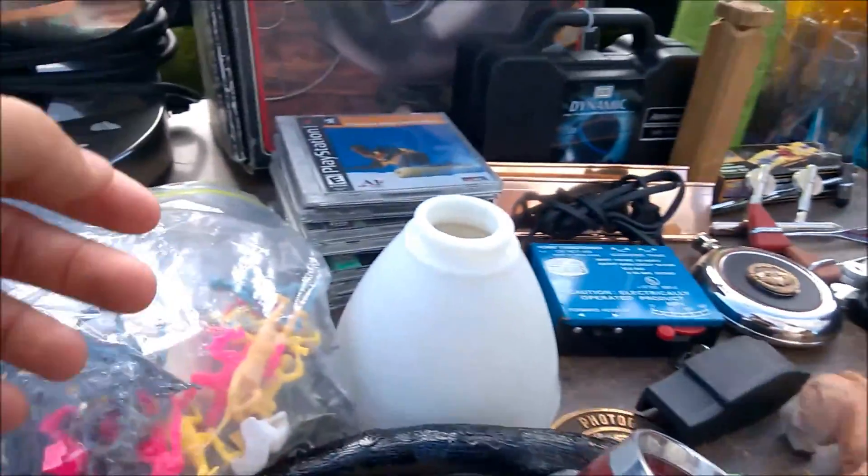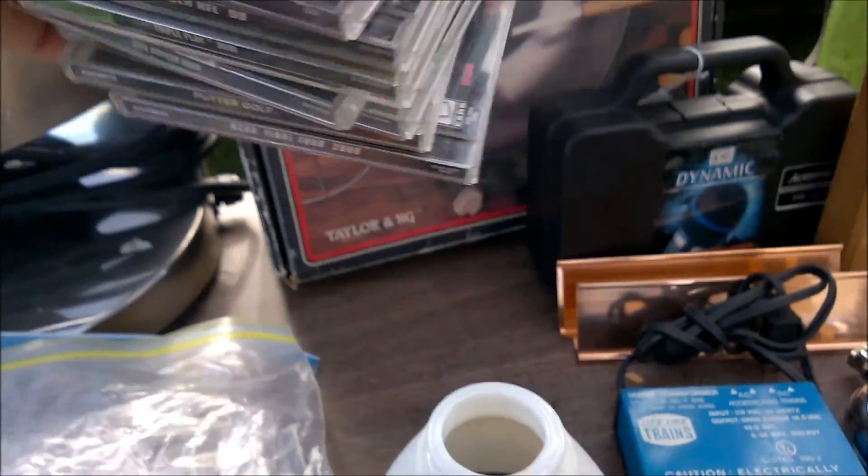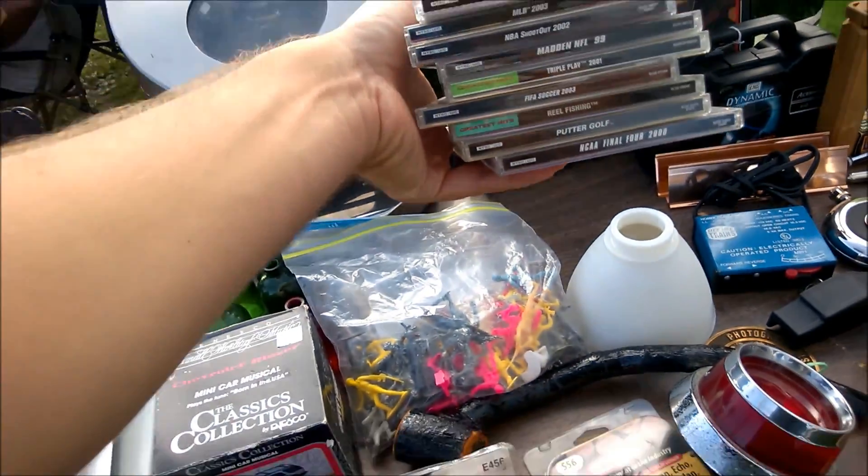It wouldn't be a flea market without sports games. Seriously, I think it's impossible not to come across at least one.